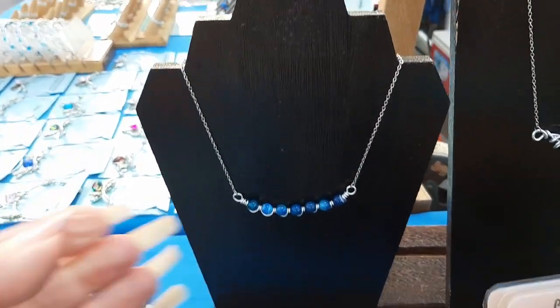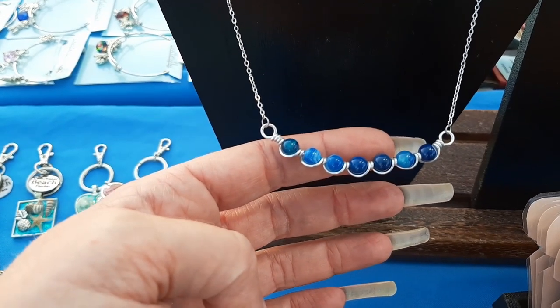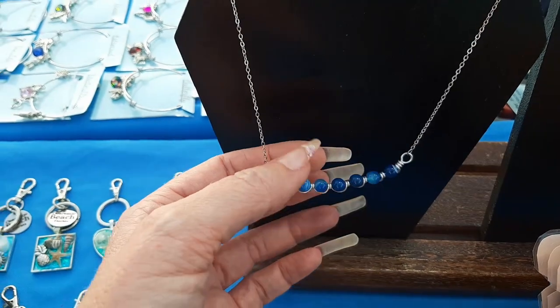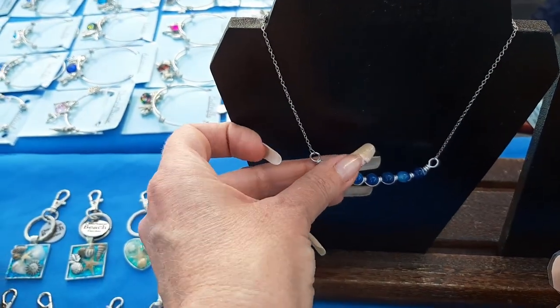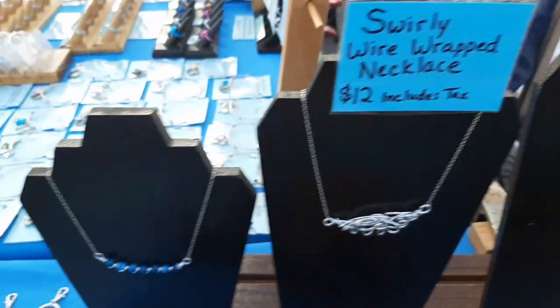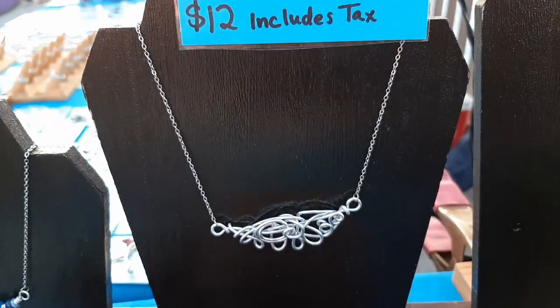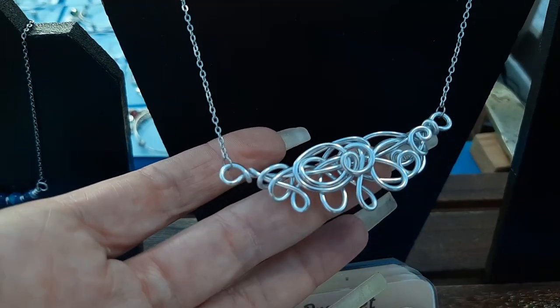This necklace here is one I recently came up with the idea — it's just like a little wire wrap with some beads, kind of like a little curve bar necklace. It's pretty short, like a little bit longer than a choker — looks cute though. And I made a colorful one over here. And then this one is kind of like my wire wrap one where I kind of just went crazy doing some little loops.